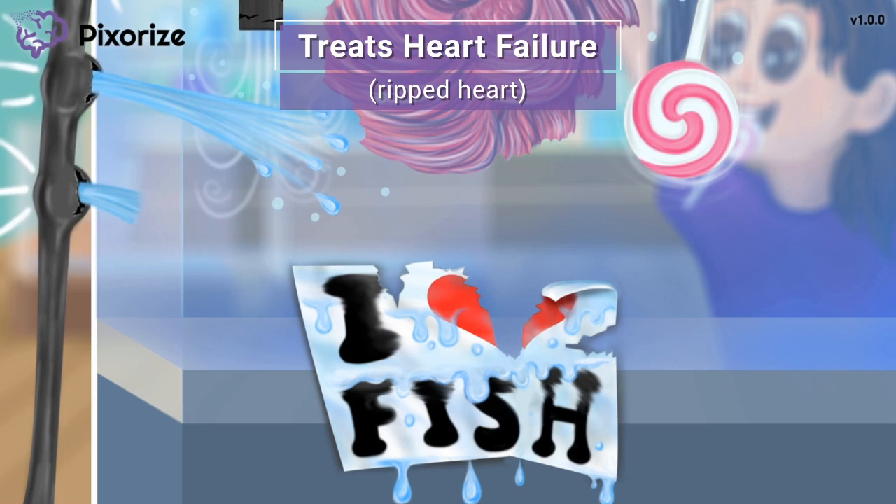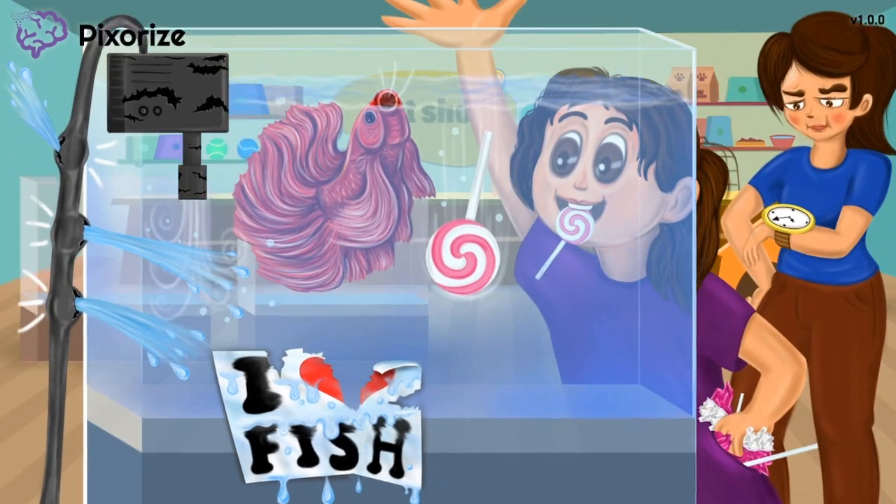It might seem counterintuitive to use a drug that decreases cardiac output to treat heart failure, but here's why: by decreasing the heart's contractility, beta blockers reduce the workload of the heart. Over time, this prevents pathologic remodeling and growth of the heart that can lead to death via arrhythmias or heart attacks. Beta blockers improve the long-term survival of patients with heart failure.